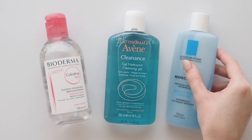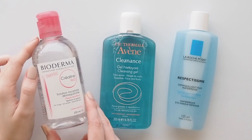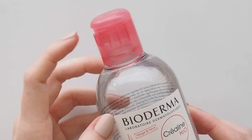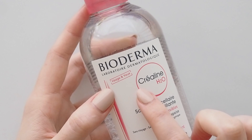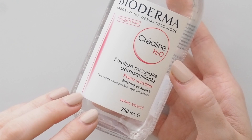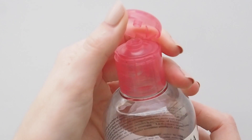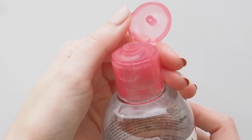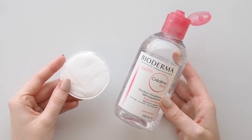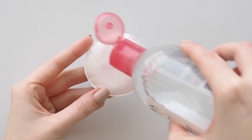Starting at the top of a skincare routine with cleansers. First, arguably the most famous French pharmacy product full stop: Bioderma micellar water. There are several formulas, but the original has the pink lid. In France, the packaging says Crayoline, but it's often called Sensibio elsewhere. This is just a great gentle cleanser. Makeup artists and models swear by it to remove makeup. I personally like using it as step one of a double cleanse to get that first layer of face makeup, grime and pollution off. It always makes my face feel nice and soft, not stripped.